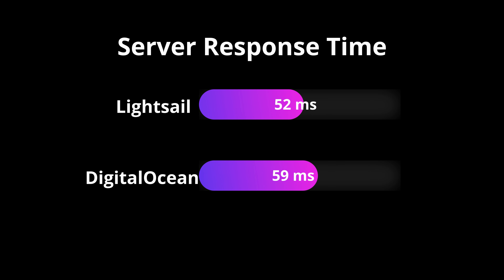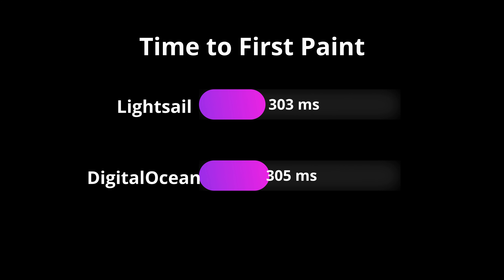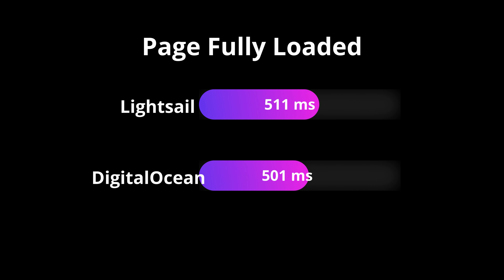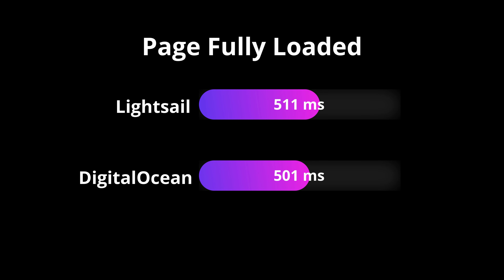The first metric we measured was server response time, and LightSail had a slight advantage here at 52 milliseconds, while the DigitalOcean server had 59 milliseconds. Similarly close was the first paint, where LightSail came in at 303 milliseconds on average, and DigitalOcean was just 305 milliseconds — a difference of only two milliseconds. Finally, to my surprise, DigitalOcean pulled ahead on fully loaded time with an average of 501 milliseconds, while LightSail had 511 milliseconds. Interestingly, LightSail responded to the request the quickest, but DigitalOcean delivered the web page first.